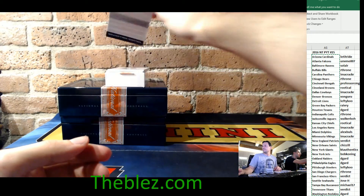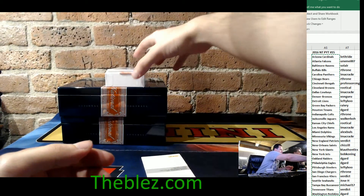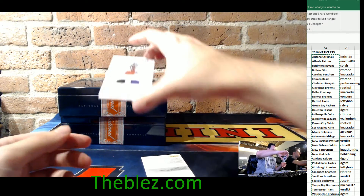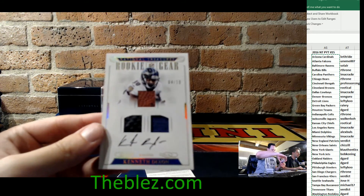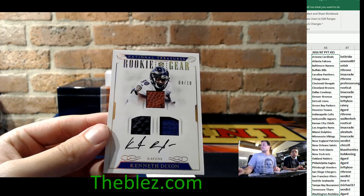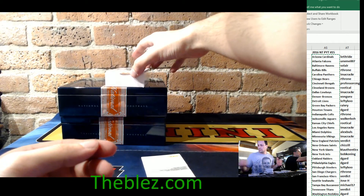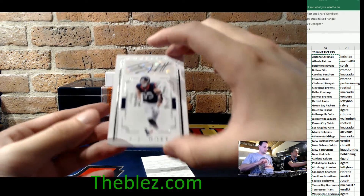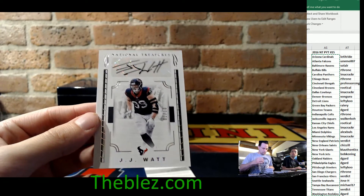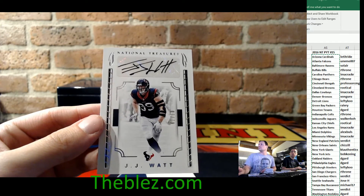And now we can guess the redemption. And a triple piece, 4 of 10, of Kenneth Dixon for the Ravens. The Ravens just got two nice hits. And then the last live card of the box is 1 of 10 for the Houston Texans — J.J. Watt. Nice.